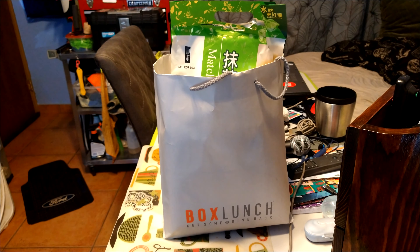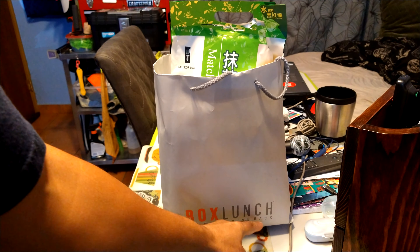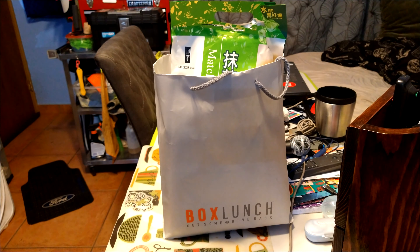Hey guys, welcome to yet another YouTube episode. Just like you saw in the last episode, I went to Box Lunch, I went to Hot Topic, and before that I stopped at a Japanese grocery store about the size of a CVS called Kimchi Market. Let's get to the unboxings!